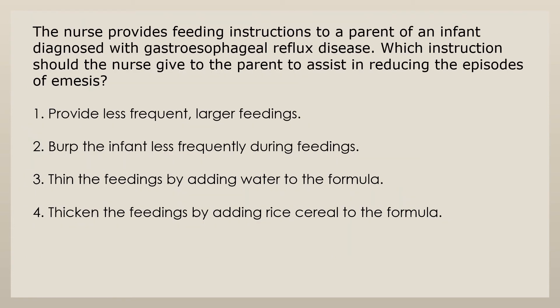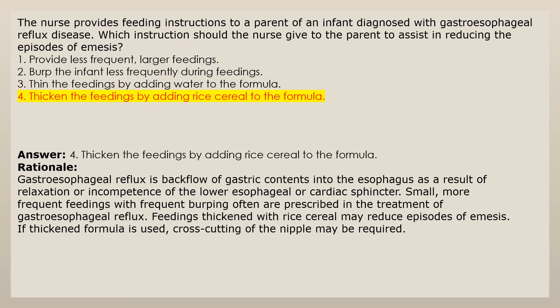The nurse provides feeding instructions to a parent of an infant diagnosed with gastroesophageal reflux disease. Which instruction should the nurse give to assist in reducing episodes of emesis? 1. Provide less frequent, larger feedings. 2. Burp the infant less frequently during feedings. 3. Thin the feedings by adding water to the formula. 4. Thicken the feedings by adding rice cereal to the formula. Answer 4: Gastroesophageal reflux is backflow of gastric contents into the esophagus as a result of relaxation or incompetence of the lower esophageal or cardiac sphincter. Small, more frequent feedings with frequent burping are often prescribed. Feedings thickened with rice cereal may reduce episodes of emesis. If thickened formula is used, cross-cutting of the nipple may be required.